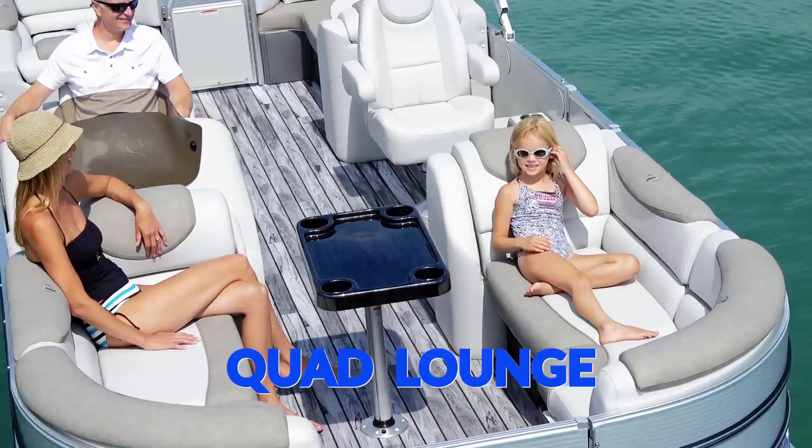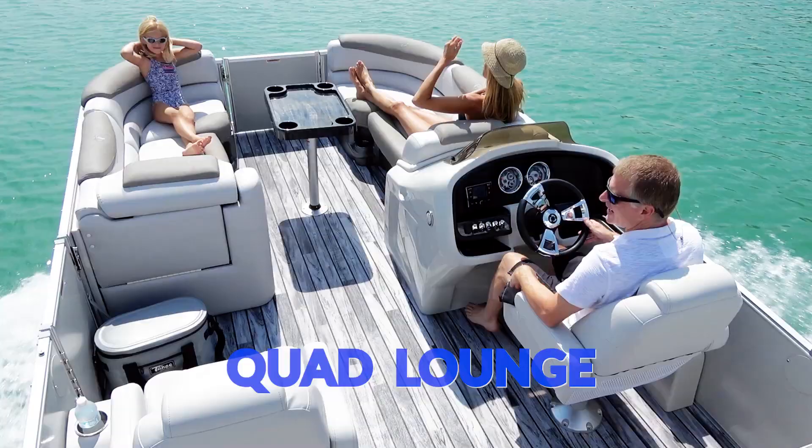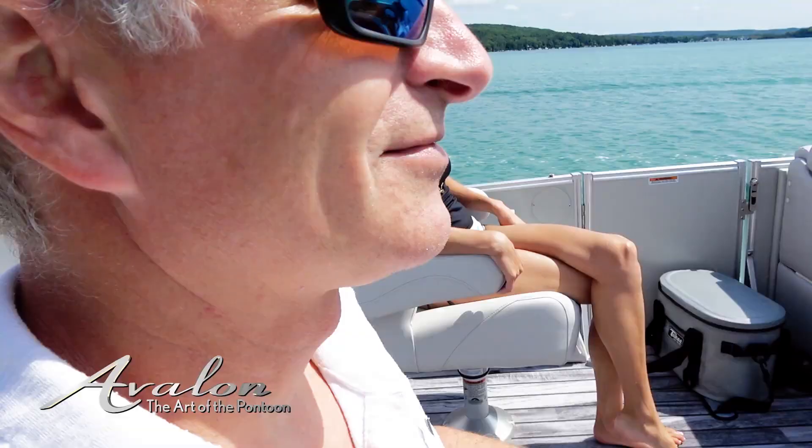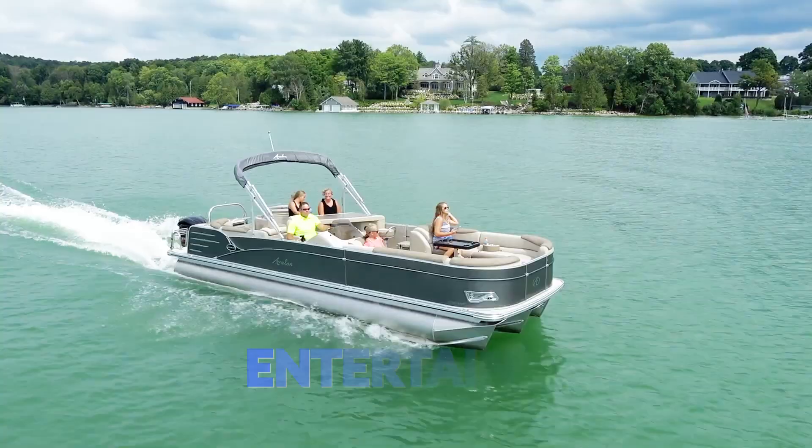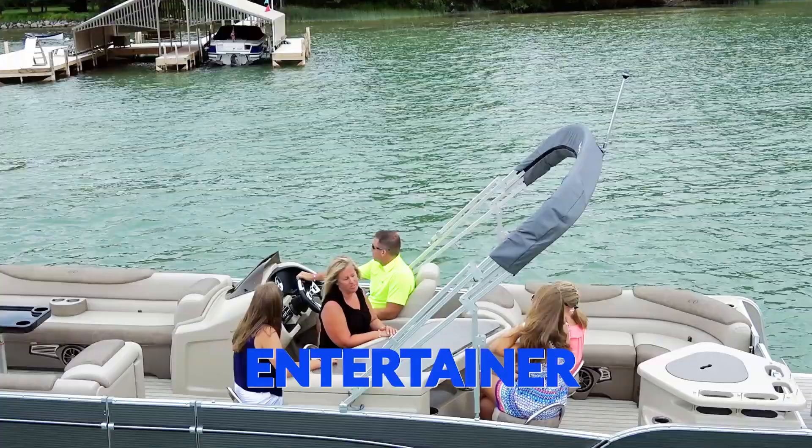Quad lounge floor plans contain port and starboard benches in both the bow and aft portions of the boat. In addition to the captain's chair there is also a port side chair. The entertainer layout boasts a custom bar table with built-in cooler and rear port side prep station with sink.